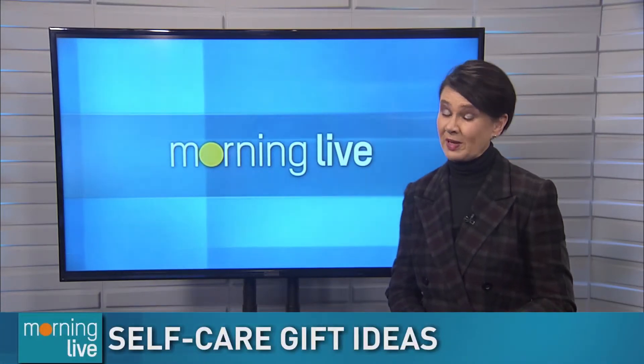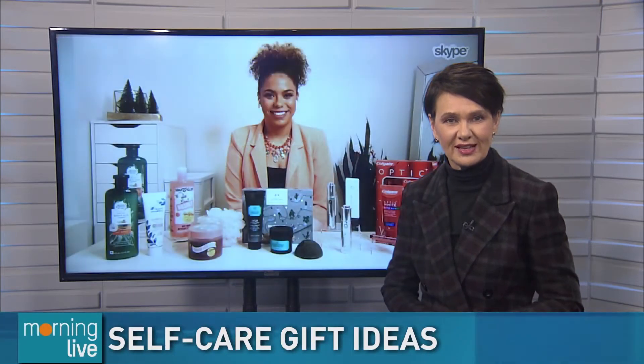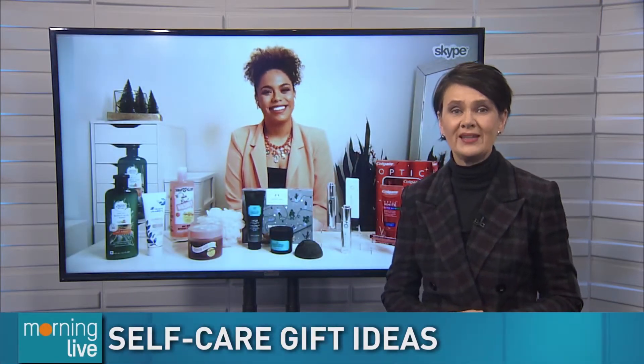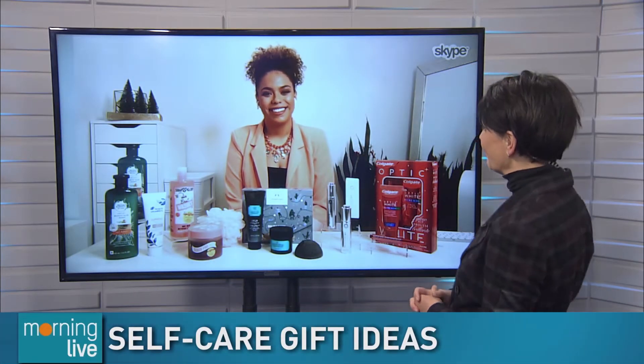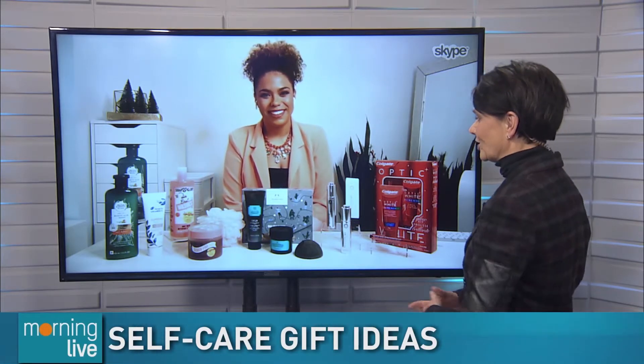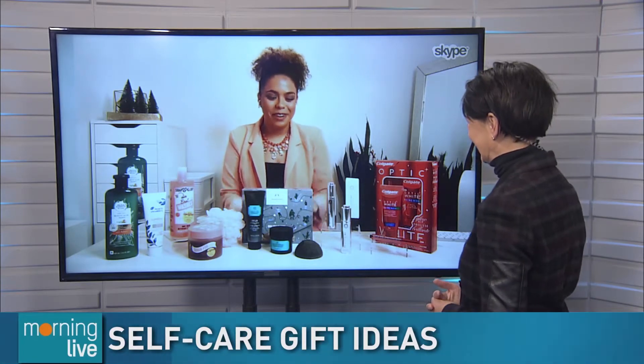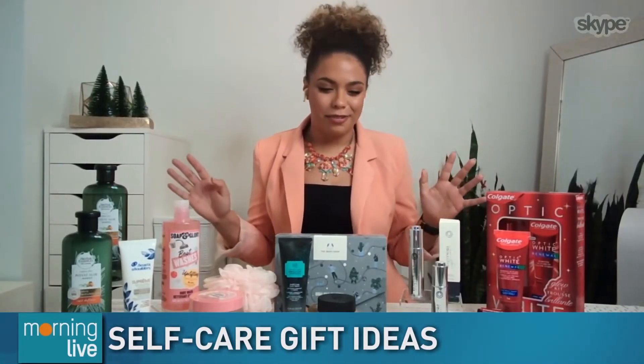Since most of us are going to be spending the holidays at home this year, why not treat yourself? Beauty and lifestyle expert Samantha Jane joins us with some great self-care ideas. Good morning, how are you? I'm doing very well. You're going to show me how to take better care of myself. Absolutely. Very important this time of year and all year round.